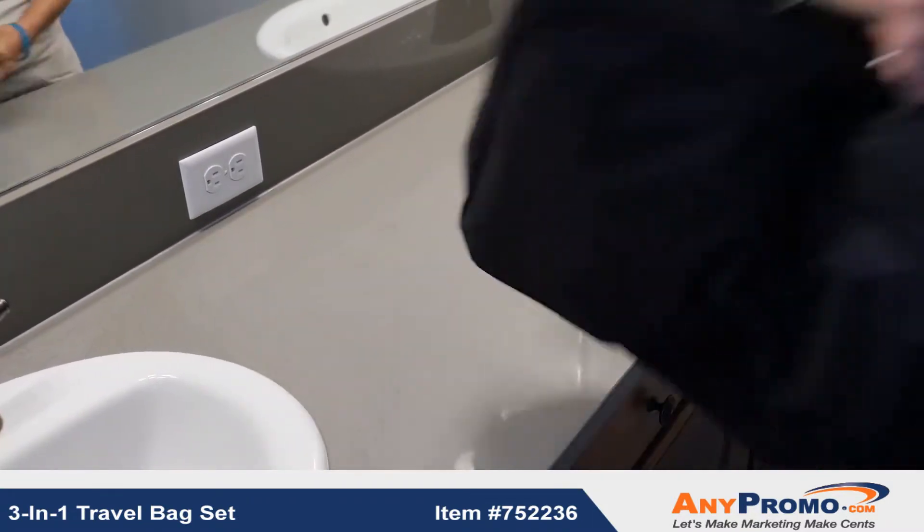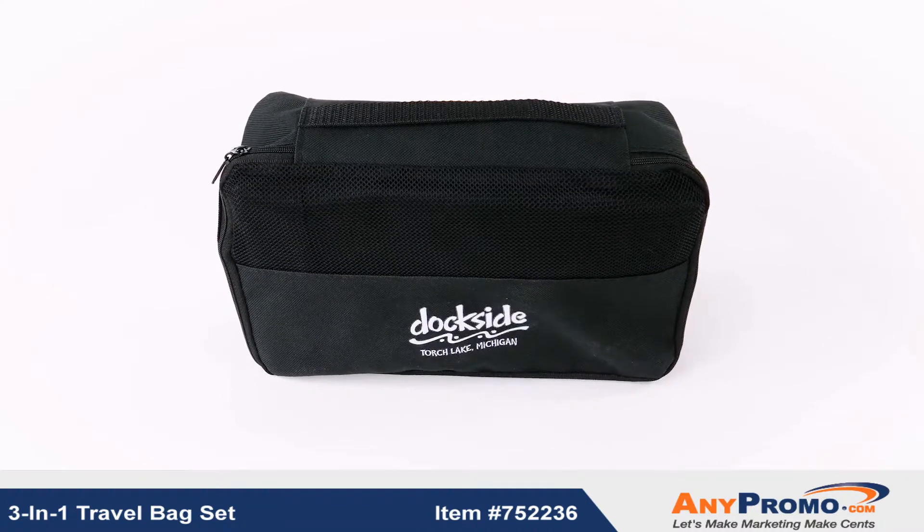So take the frustration out of packing and keep organized when you travel with our 3-in-1 travel bag set.